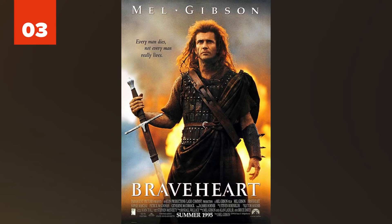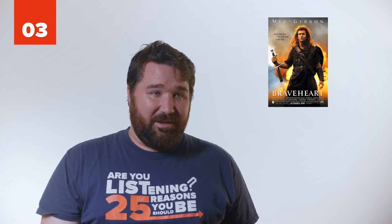3. Braveheart. It's sad to say, but this movie was full of historical inaccuracies. For starters, William Wallace never met Robert the Bruce in real life, and Robert the Bruce was actually called Braveheart. Also, during Wallace's time, no one in Scotland wore kilts.